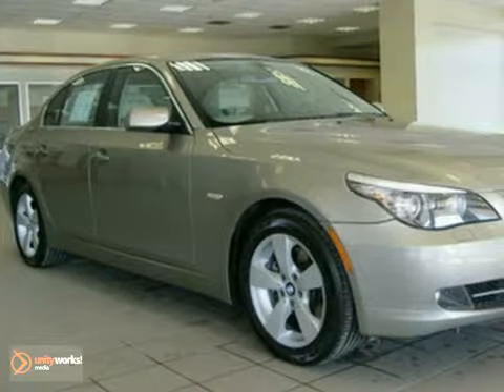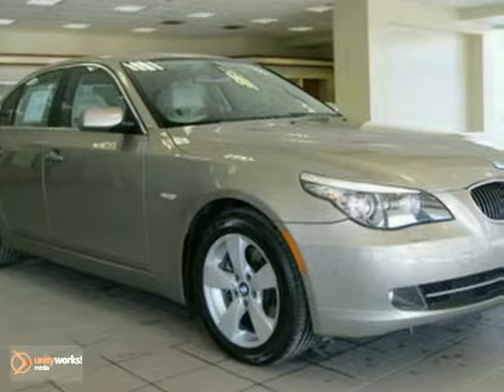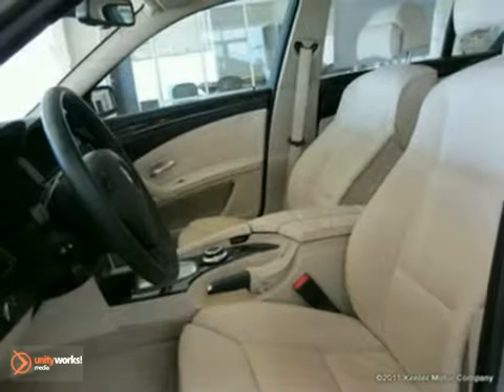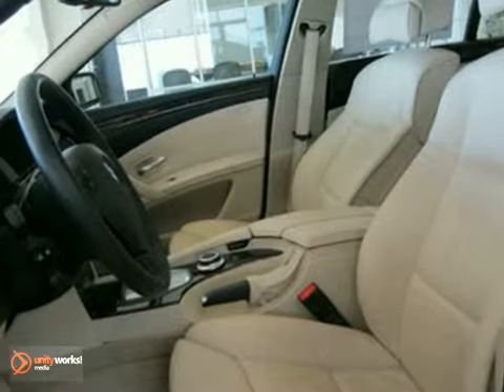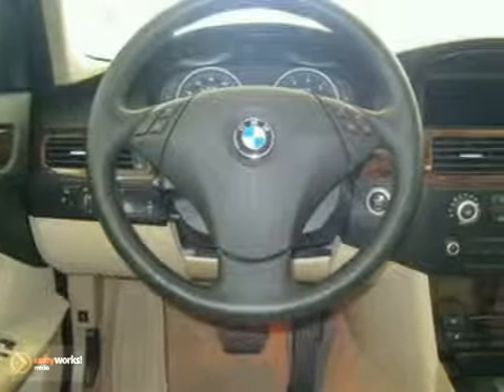Features include voice command, xenon headlights, a navigation system, iPod and USB adapter, a moonroof, BMW assist with Bluetooth system, tire pressure monitor, multi-contour seats, heated rear seats, adaptive light control, real-time traffic information, premium package, and cold-weather package.